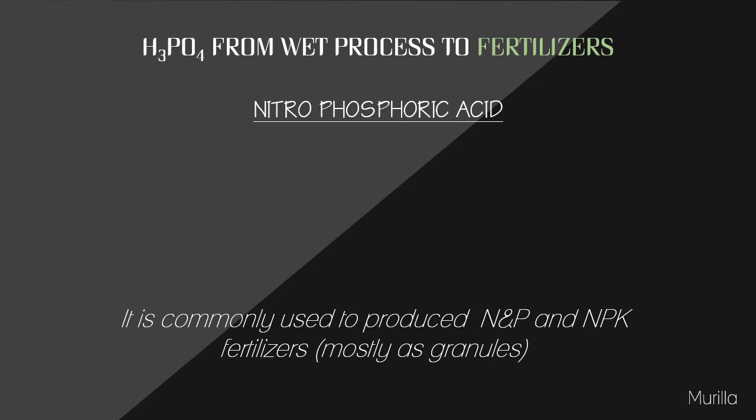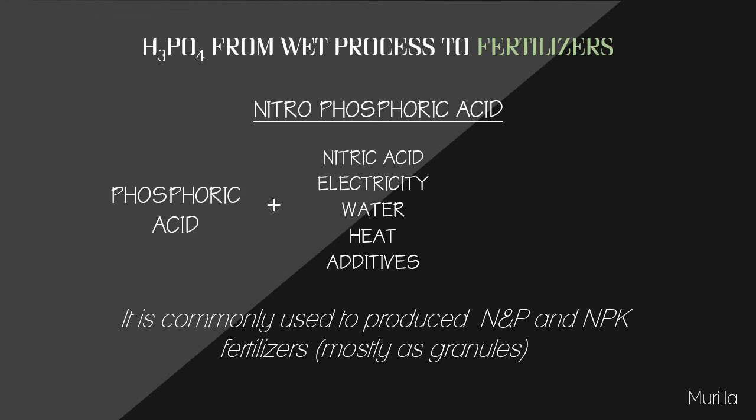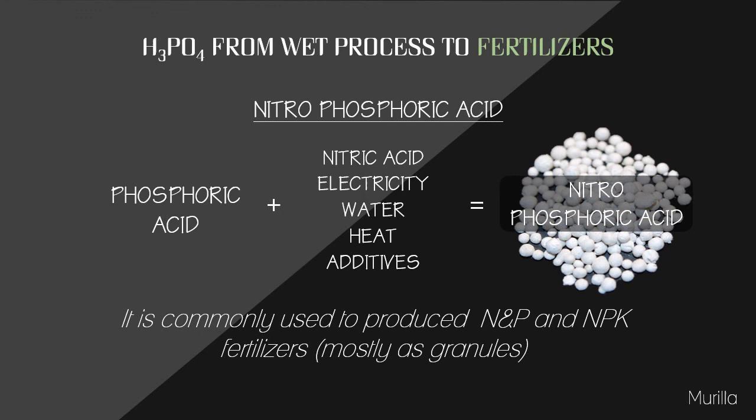Nitrophosphate is a generally accepted term for any fertilizer produced by treatment of phosphate rock with nitric acid. This fertilizer is produced using phosphoric acid plus nitric acid, electricity, water, heat, and additives. It is sold in granular form for direct application to soil — commonly spread on the soil surface, mixed into the root zone, or applied as a concentrated band beneath the soil surface prior to planting.